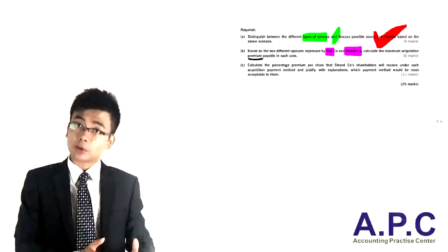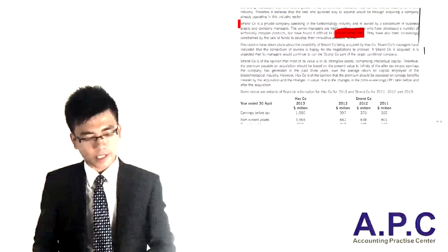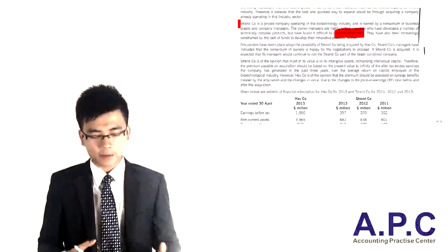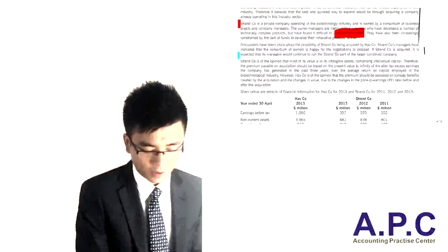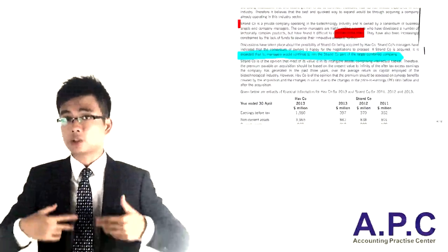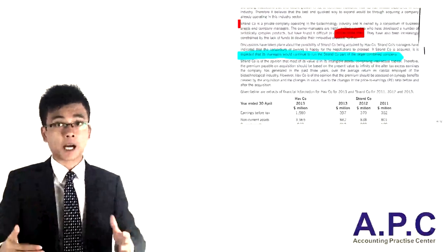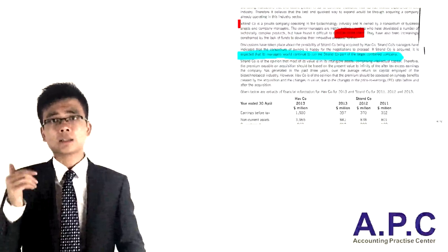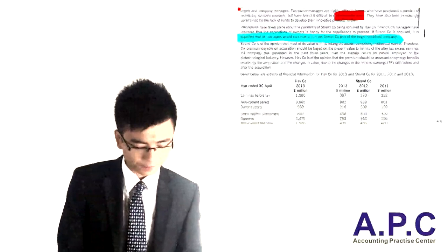In the scenario, discussions have been taking place about the possibility of the target company being acquired. The target company's manager has indicated that the owner is happy to negotiate, and if acquired, managers would continue to run the company. Bear in mind, if they continue to run the company, they may accept a convertible bond — which can be converted into equity after a few years — because they expect the share price to increase in future. This will be relevant for Part C.